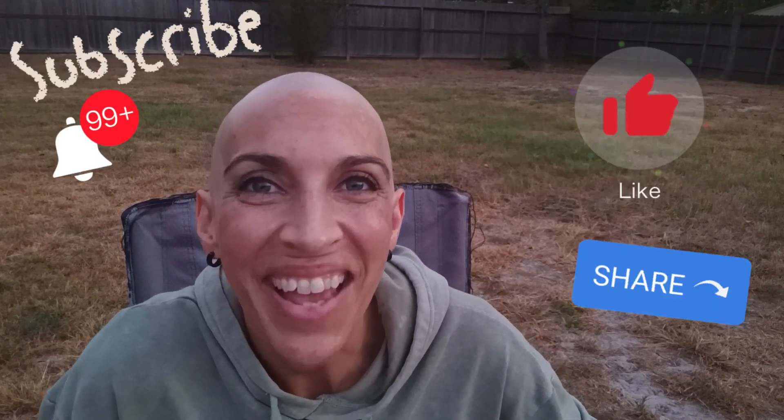That's it for today. I just wanted to make a super quick video to go over some costs and let you know what to expect. Thank you for watching, and please be sure to subscribe, like, and share.